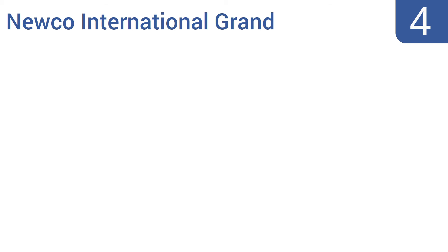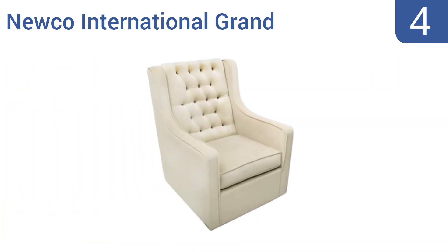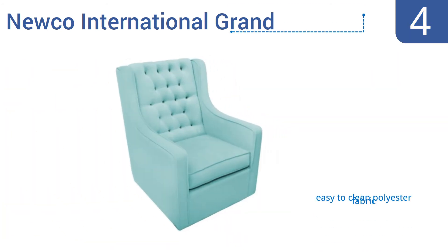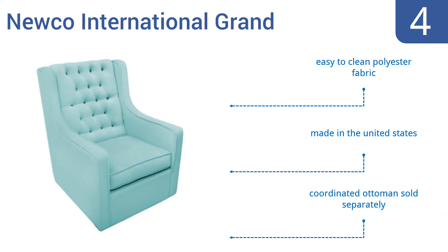At number 4, the Nuco International Grand evokes a classic and timeless feel with its tufted back and velvet soft fabric. The versatile design swivels, glides, and rocks for maximum comfort and can be used well after the baby stage. It comes in an easy-to-clean polyester fabric and is made in the United States. A coordinated ottoman is sold separately.